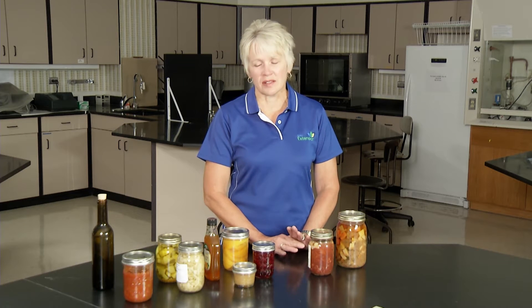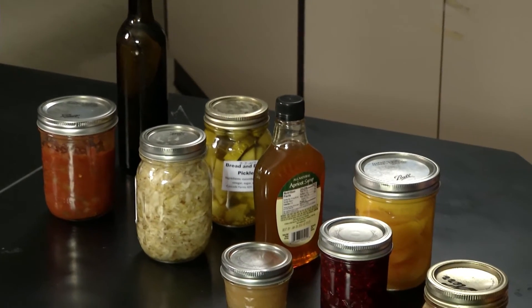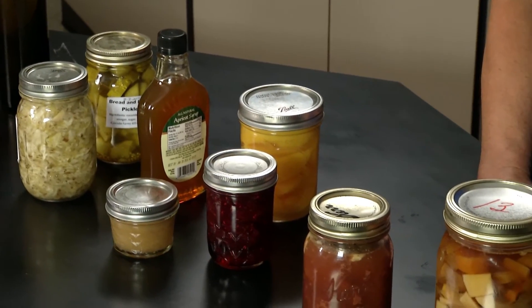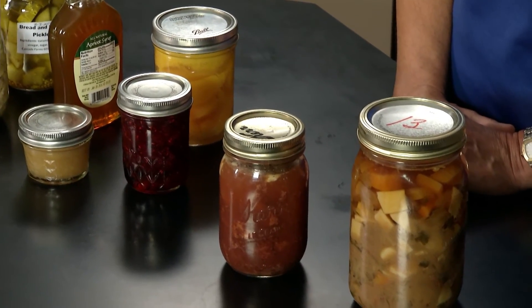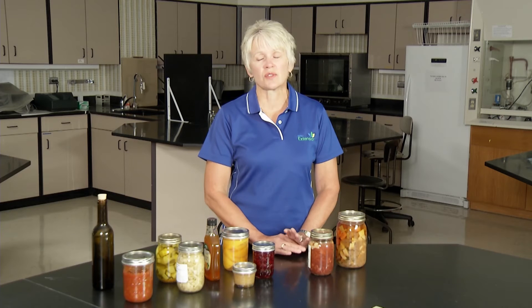Examples include yogurt, cottage cheese, tofu, pickles, relishes, sauerkraut, kimchi, wine, beer, a lot of home canned foods, and commercially processed foods. The pH scale ranges from 1 to 14. 1 is very acidic while 14 is basic or alkali. Water has a pH of 7, which is considered neutral.